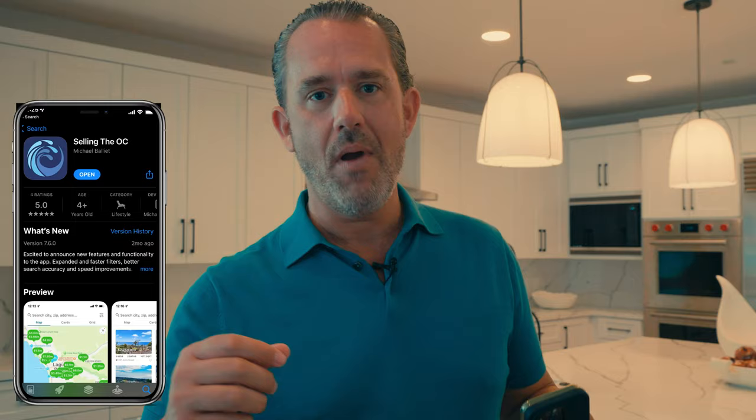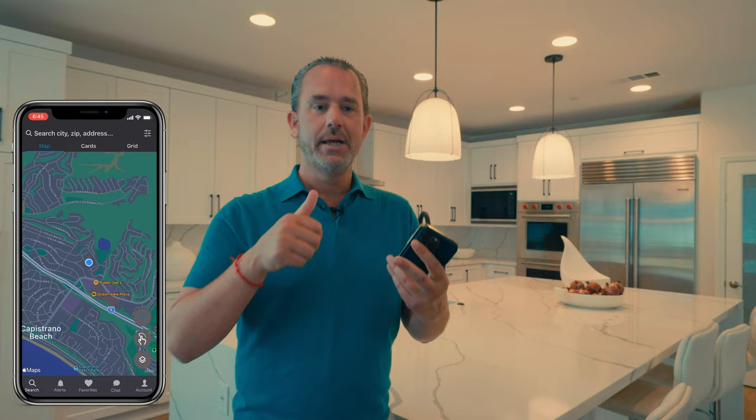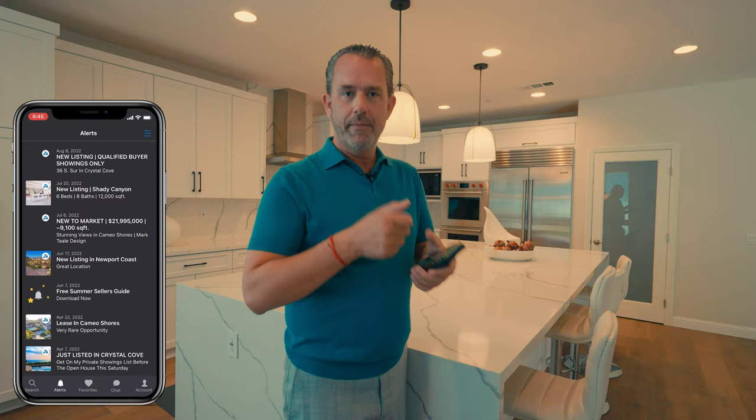It's more affordable — two and a half million dollars gets you a lot of house here. If you're looking for a property, I have an app called Selling the OC. You can reach straight to the MLS, it won't sell your information, and you get direct access to me. You can favorite listings and DM me directly in the app. Download it now for free.